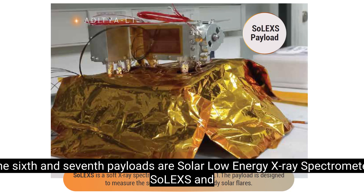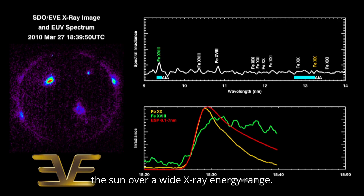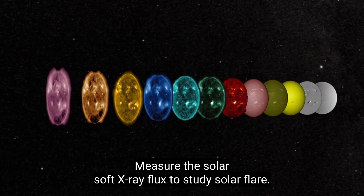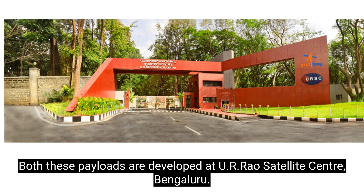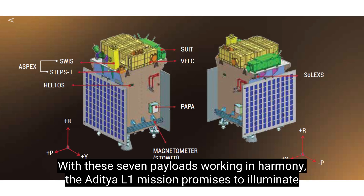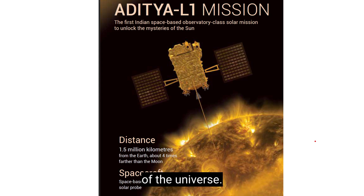The sixth and seventh payloads are the Solar Low Energy X-ray Spectrometer, SOLEXS, and the High Energy L1 Orbiting X-ray Spectrometer, HEL1OS, both designed to study X-ray flares from the sun over a wide X-ray energy range. SOLEXS is a soft X-ray spectrometer that measures the solar soft X-ray flux to study solar flares, while HEL1OS is a hard X-ray spectrometer designed to study solar flares in high-energy X-rays. Both payloads are developed at UR Rao Satellite Center, Bengaluru. With these seven payloads working in harmony, the Aditya L1 mission promises to illuminate the sun's secrets, advance our knowledge of solar phenomena, and shape our comprehension of the universe.